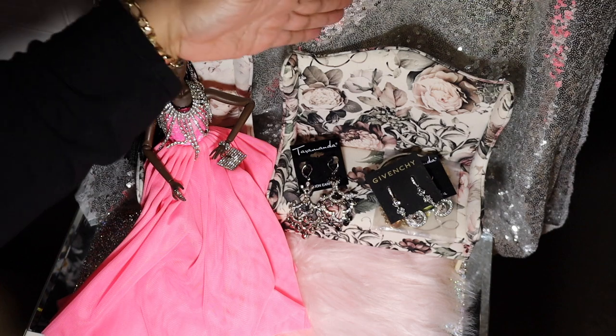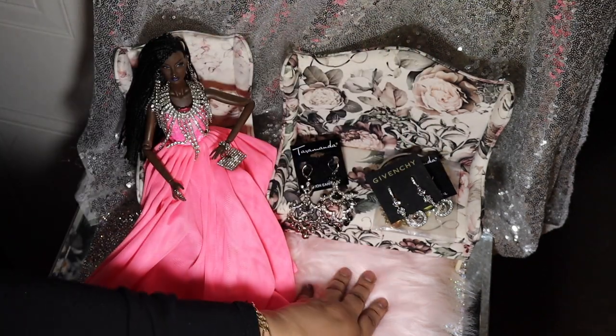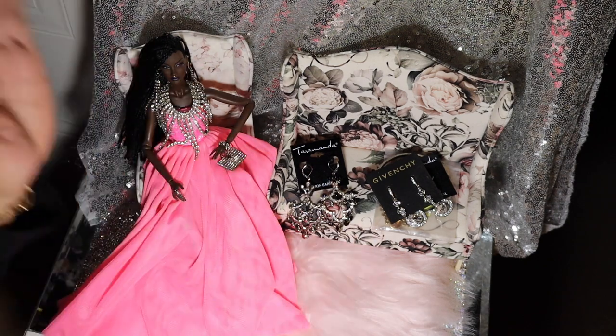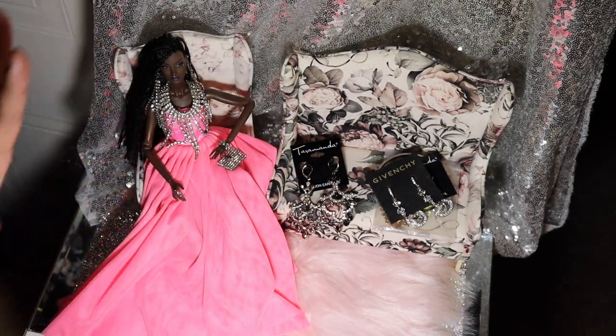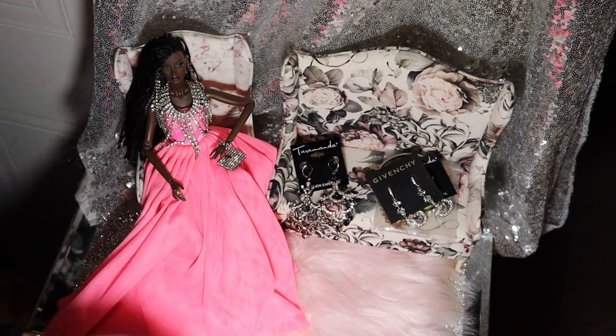She's sitting on her furniture. If you're interested in that, I got this from a seller on eBay. I can't recall right now, but if you're really interested, you can message me and I can try to find a link for you. The furniture comes all the way from Poland, but it's worth it — it's nice.